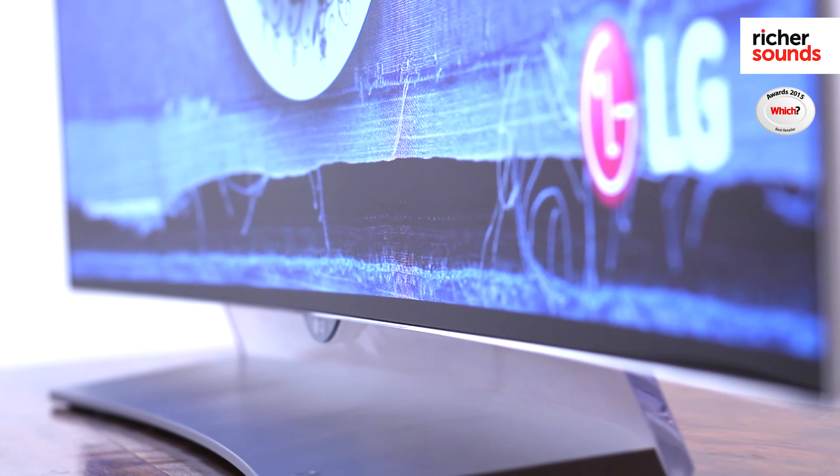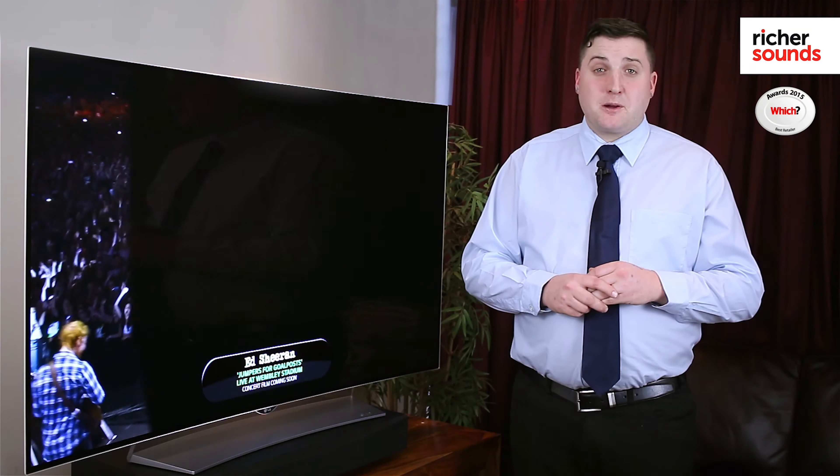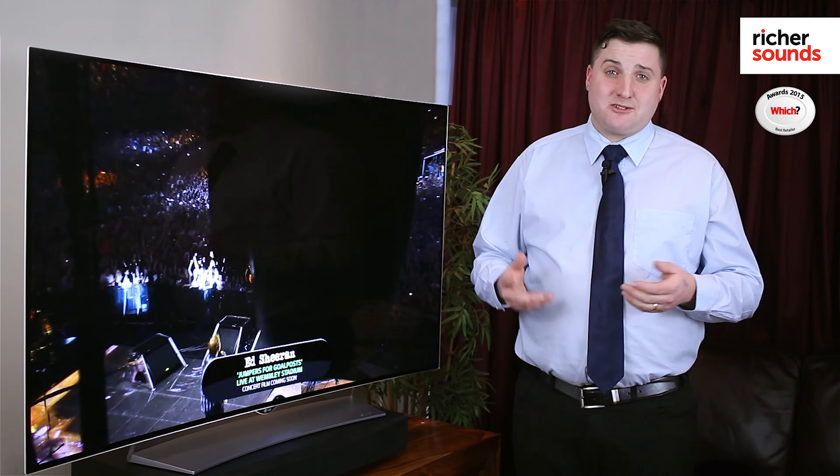So if you would like to see this amazing OLED screen for yourself, please pop in or book a demo at your local Richter Sounds store today.